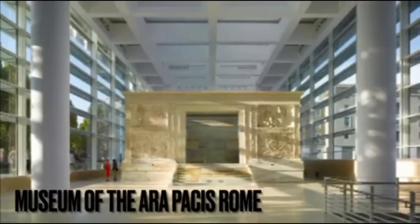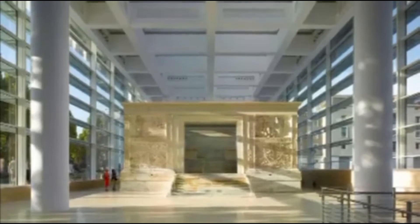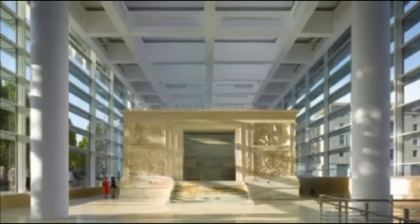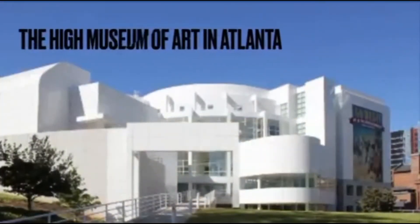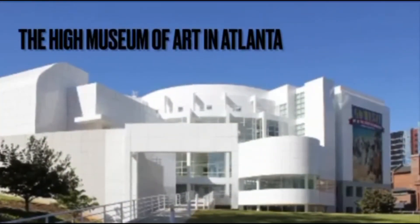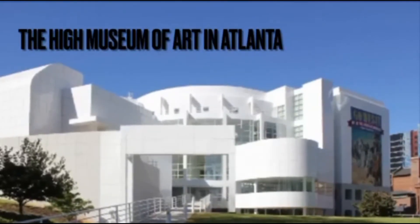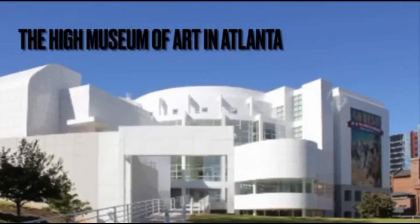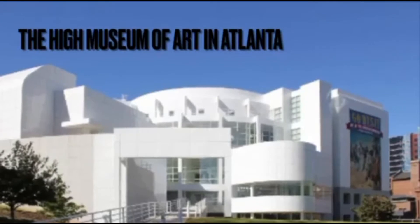Meyer was known for many great iconic architectural buildings, and here are four of them. Number one is the Museum of the Ara Pacis in Rome. This museum houses the Roman monumental altar dedicated to the Roman peace goddess. Number two is the High Museum of Art in Atlanta, Georgia. The High Museum of Art is a museum of fine and applied arts with a 17,000-piece collection and buildings by Richard Meyer and Renzo Piano.